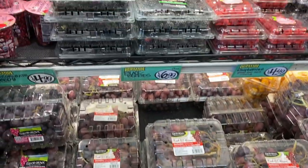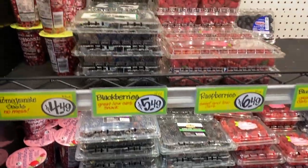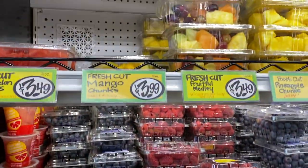So many different selections of fruit. Raspberries, blackberries, blueberries, pomegranate seeds. Yum.